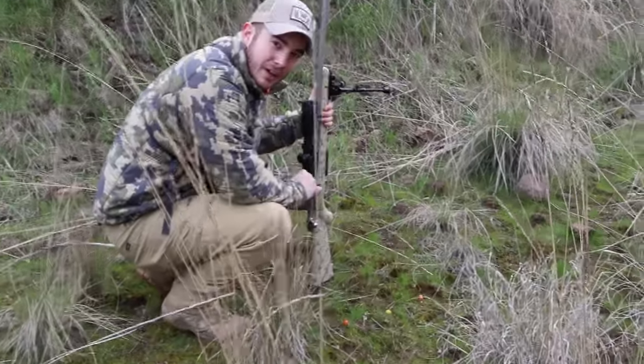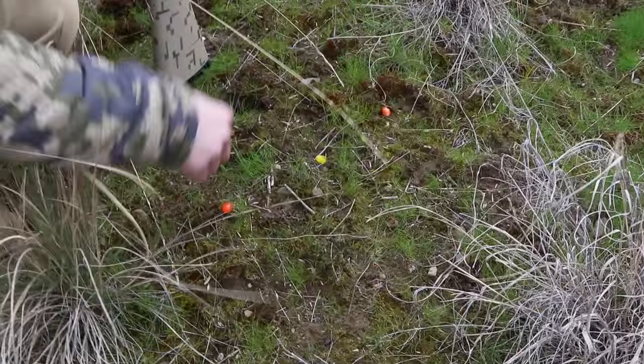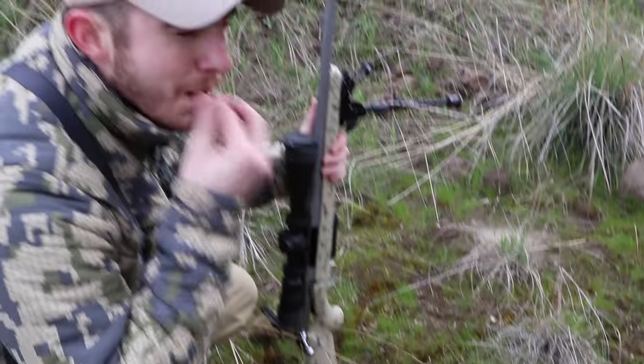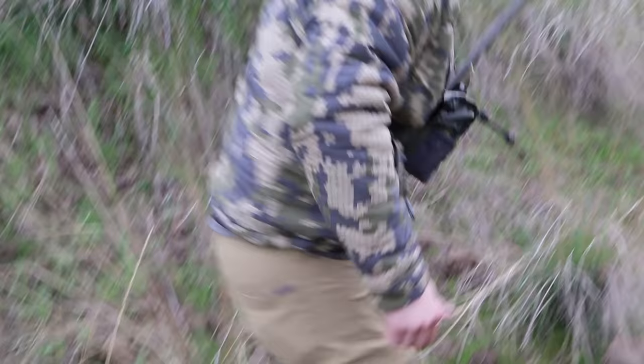Let's take a closer look. We got a blood trail right here — he's definitely heading in this direction. Yep, that's him alright. Let's go. Found him right here.